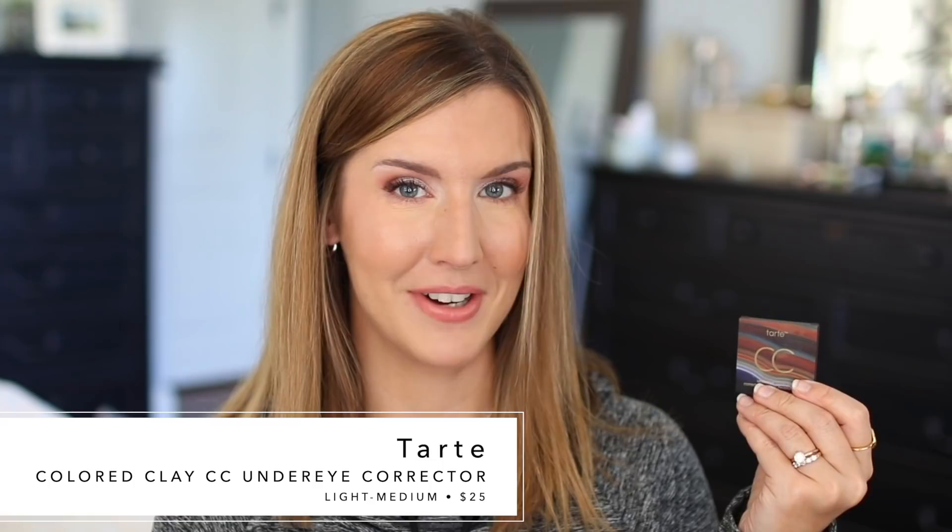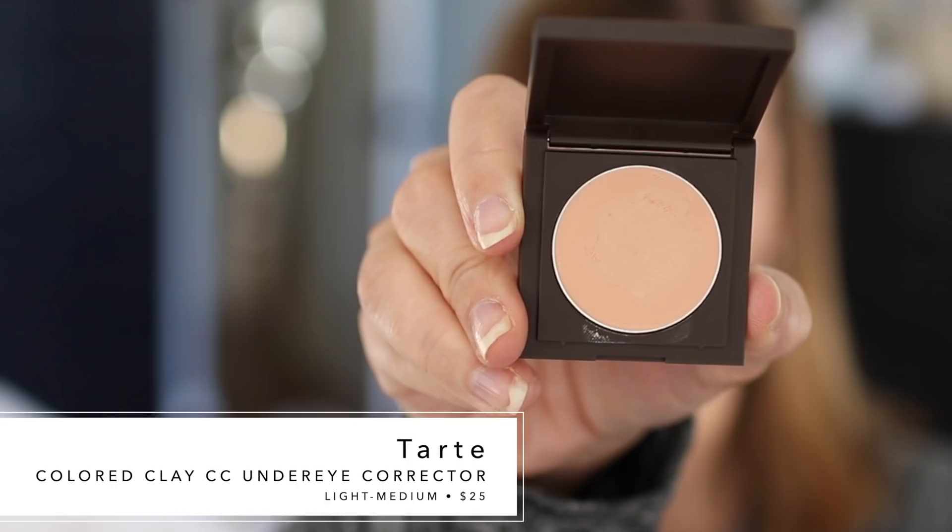This is the Tarte Clay CC Under Eye Corrector. There are two shades and I'm in light medium. I adore this corrector — it's really hard to choose between this and the Charlotte Tilbury. I can actually apply this one sometimes without concealer on a super natural no-makeup day. It looks very natural and skin-like with a subtle peachy tone. The Charlotte Tilbury has a little more visible peach tone where I can't skip something over it, but this one I can wear alone or use as a corrector underneath concealer. It's $25, super moisturizing, wears really well under makeup, and is hydrating and flattering. I think it's a fantastic corrector.